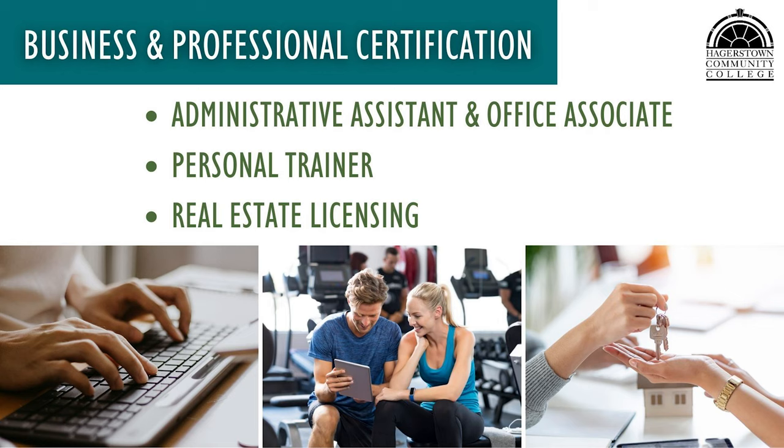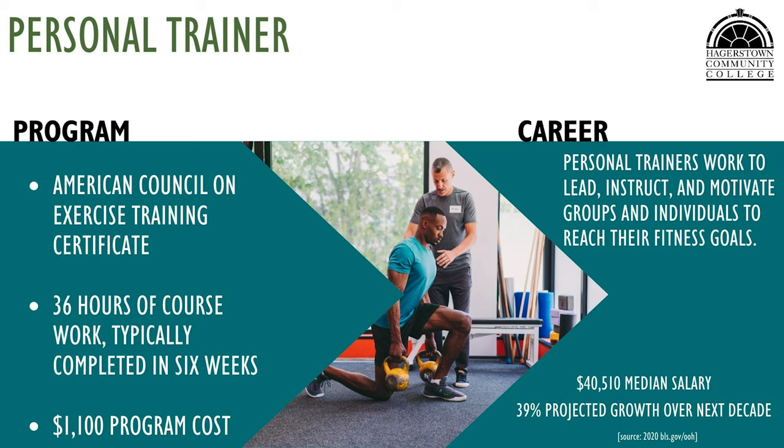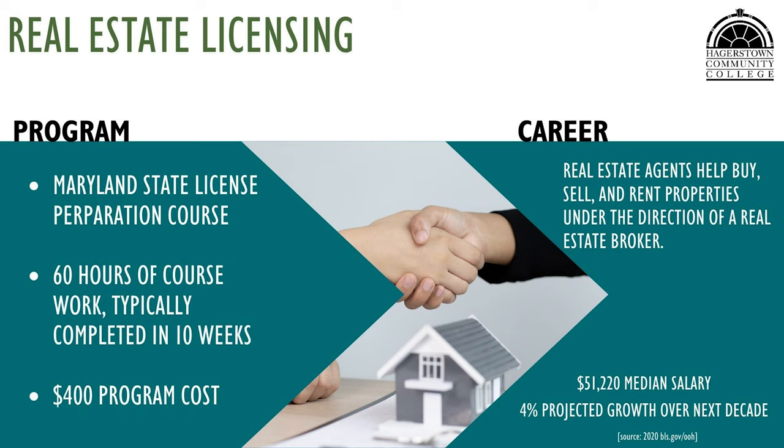HCC offers an administrative assistant and office associate program, personal trainer program, and real estate licensing within the business and professional certification area. The administrative assistant and office associate program prepares students to work in an office setting, completing technical tasks with Microsoft Office and bookkeeping with QuickBooks. The personal trainer program prepares students to work with clients to reach their fitness goals. The real estate licensing program makes students eligible to take the Maryland real estate licensing exam and become a real estate agent.